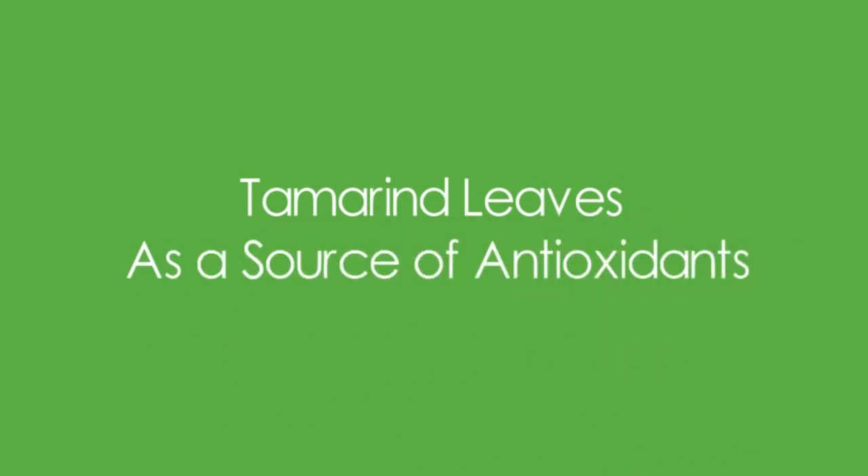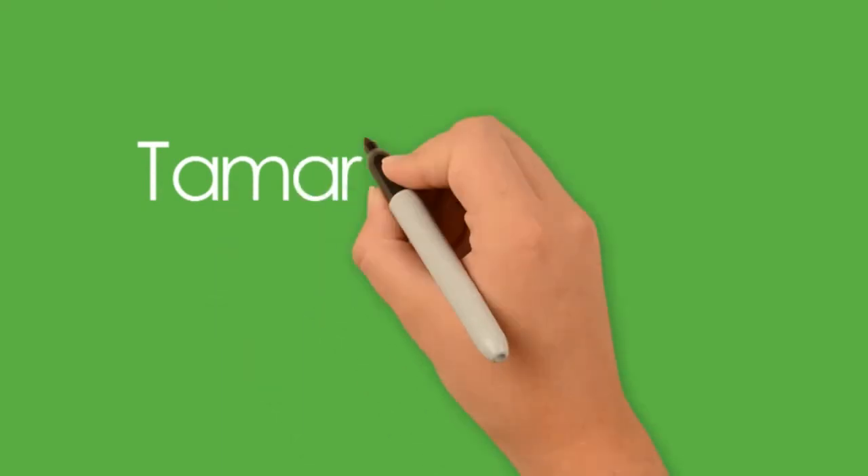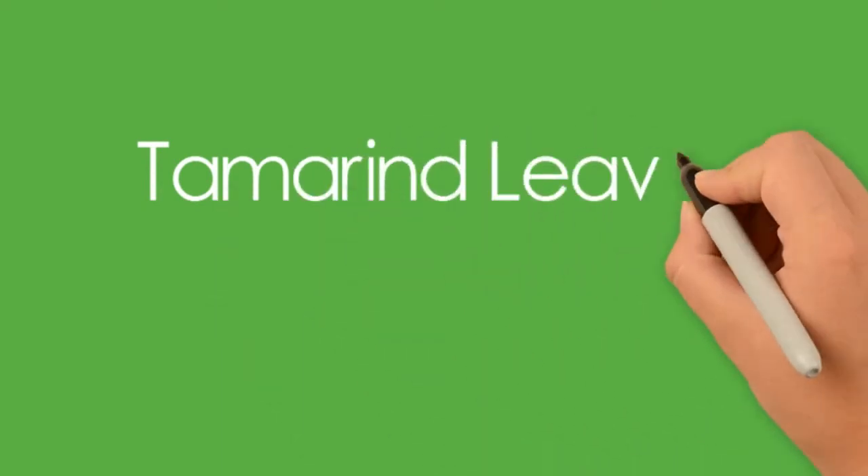Antioxidants are super important to get rid of free radicals. Free radicals are the culprits behind aging, skin cancer, and many other issues. The tamarind leaf extract can help stall these problems as it contains a high dosage of antioxidants.